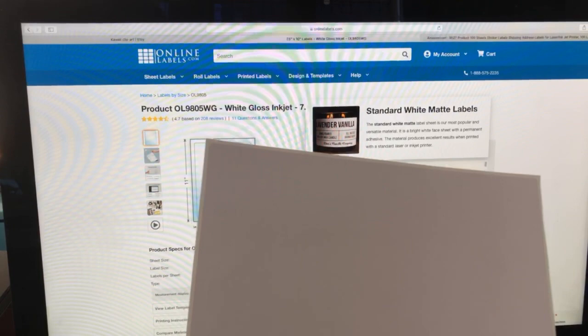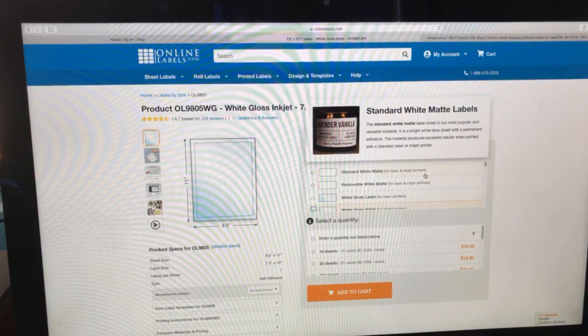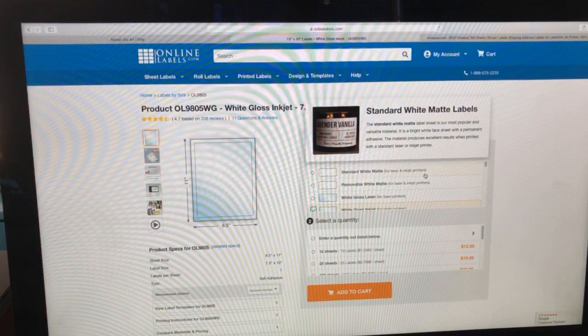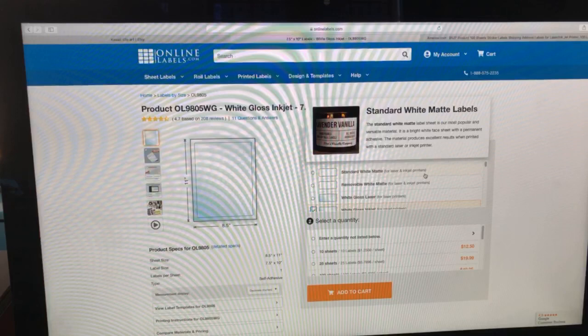It came in a box and arrived pretty quickly from Amazon. Online Labels has been excellent in the past when I ordered — always got them fairly quickly. They have probably every label under the sun, and no, I don't get paid to promote them! So we've covered the machines, the printer, and the sticker paper. Now I want to cover where you find these images.